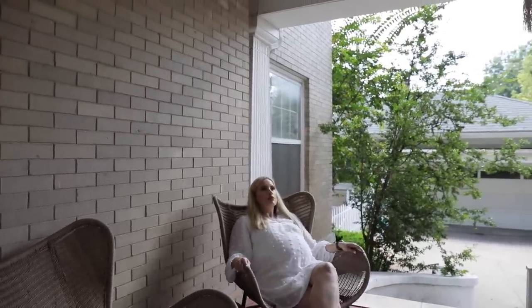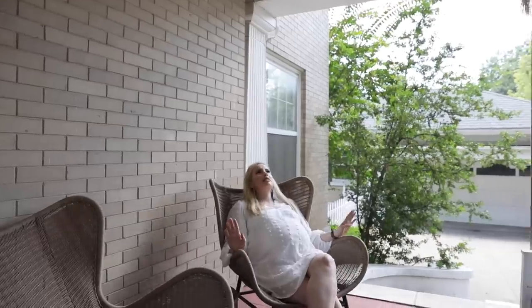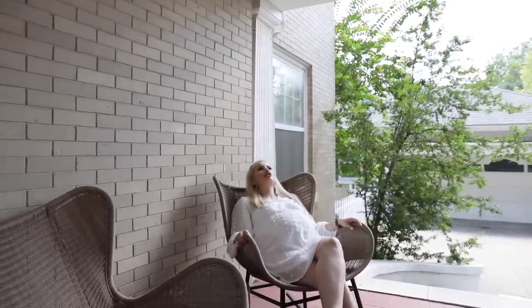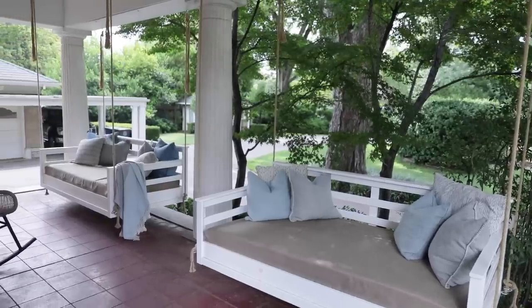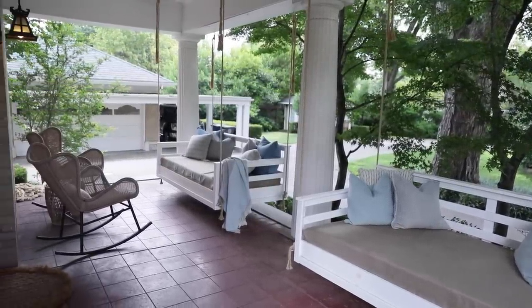And now the porch — this is where we relax on warm summer nights and listen to the cicadas. I love these rocking chairs, also from Article. Tyler built the swinging benches from scratch with his own hands, which is pretty cool. I just think it's so great out here.